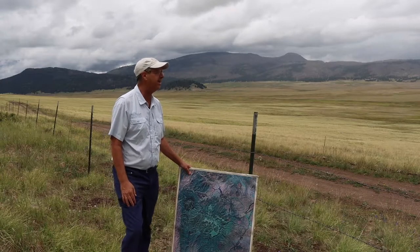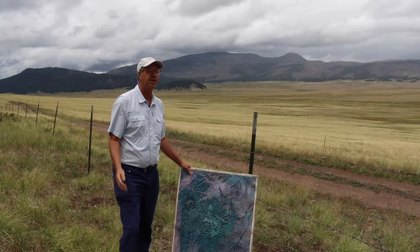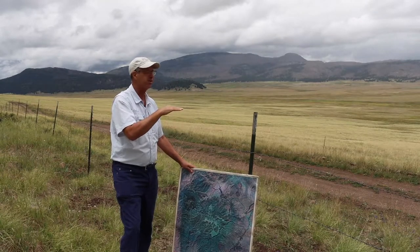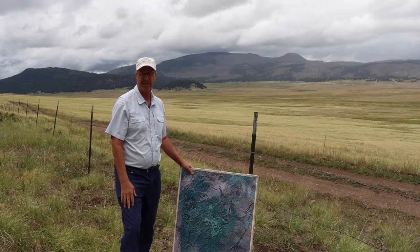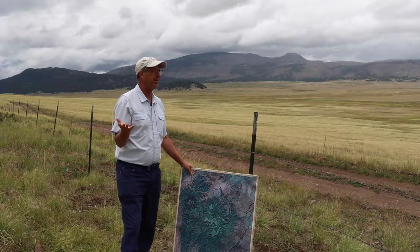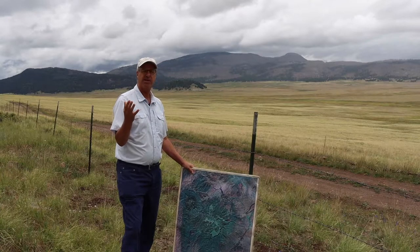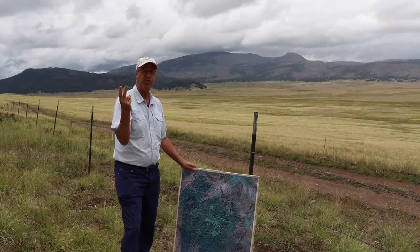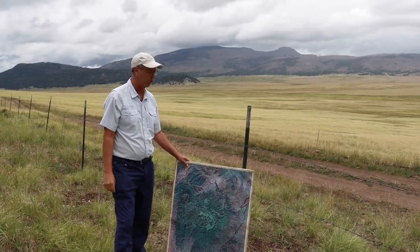Welcome to the magnificent Valles Caldera National Preserve. We've climbed up over the rim of the Valles Caldera and dropped down, looking out into the Valle Grande. It's just a small part of the Valles Caldera, and this National Preserve first came into the national park system in the year 2000 — it's really New Mexico's Yellowstone. The caldera has lots of valleys with small mountains inside, two beautiful streams: the East Fork of the Jemez River in the southern part, and San Antonio Creek in the northern part.